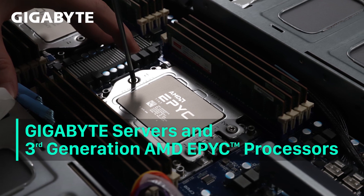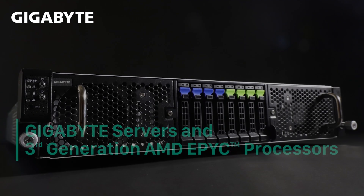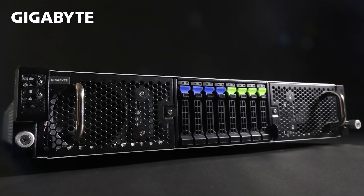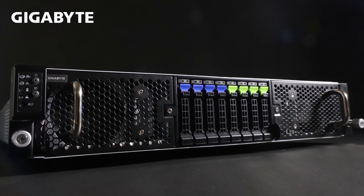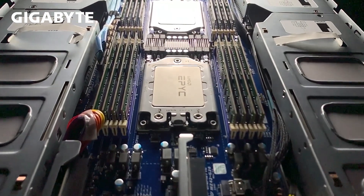Hi, I'm Liam with Gigabyte Marketing. Today we'll take a look at the new Gigabyte servers ready for 3rd generation AMD EPYC processors, and look at the G292-Z43 with dual 3rd gen EPYC CPUs with 16 accelerators.